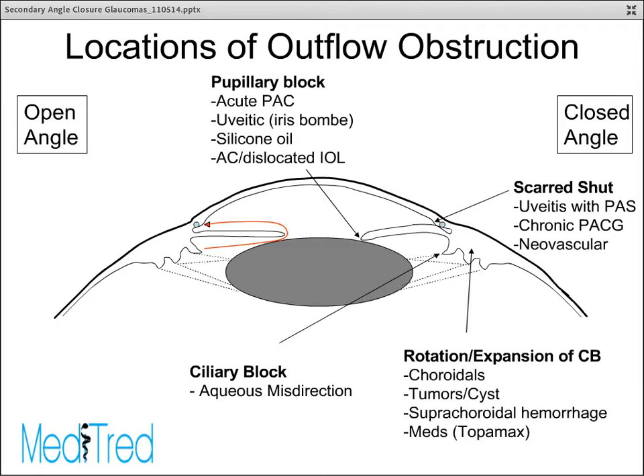First, you can have rotation or expansion of the ciliary body. This is what happens in the context of choroidal effusions, for example from certain medications, tumors, cysts, or suprachoroidal hemorrhage. It could also happen with choroidal detachment, though the pressure tends to stay low in that situation. It could happen in ciliary block, also known as aqueous misdirection or malignant glaucoma. One mechanism is a very large lens — such as oversized IOLs placed historically — which can cause cilio-lenticular touch and cause more fluid to flow posteriorly rather than anteriorly.